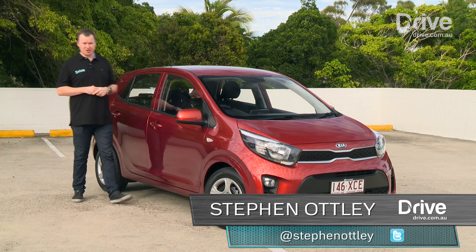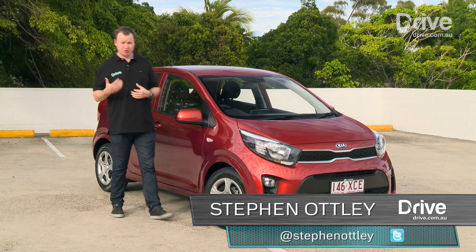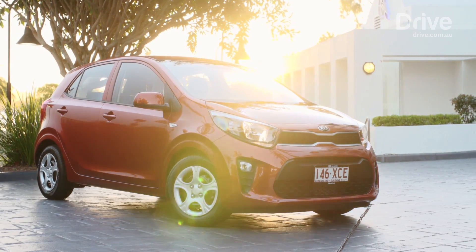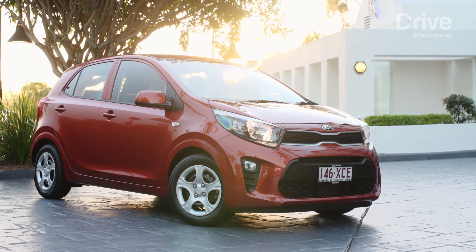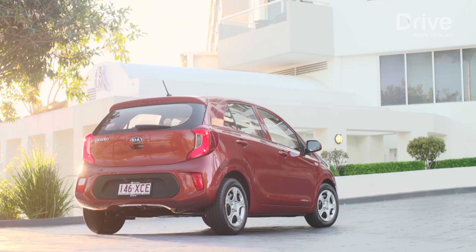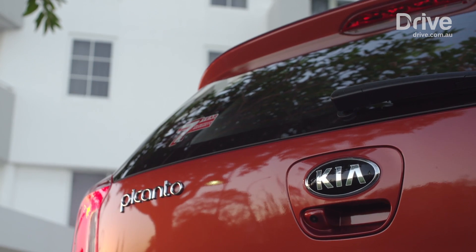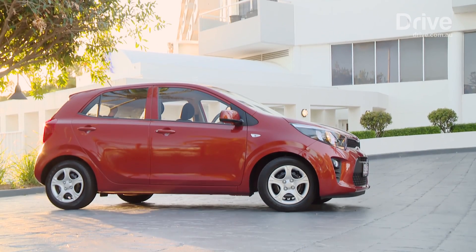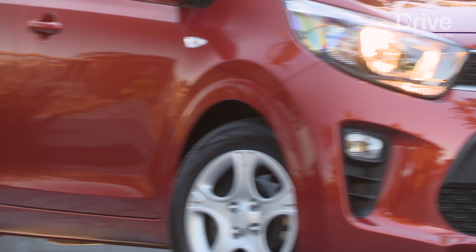This is the new Kia Picanto. It's one of the smallest and most affordable new cars you can buy today, but it's a big deal for Kia. The Picanto is the entry point to the brand — it attracts new and often younger customers that the South Korean brand hopes to keep for a long time. That's why it's launching this new Picanto only 13 months after first introducing the previous generation model to its Australian lineup.